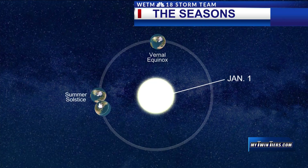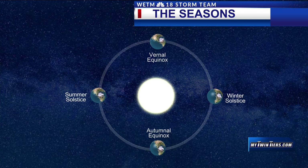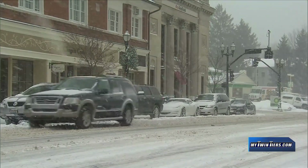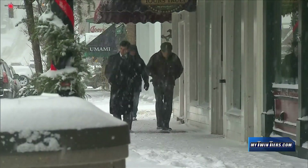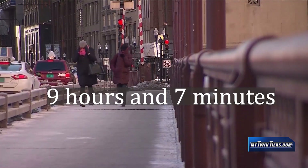The winter solstice is the day with the least amount of daylight for the entire year, but now that it has passed, daylight increases each day from now until the summer solstice. The winter solstice took place December 21st, and for the northern hemisphere, every day from then until June 21st, we'll see increasing daylight. The winter solstice is statistically the darkest day of the year, with only about 9 hours and 7 minutes of daylight for our area.